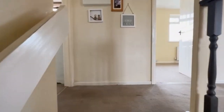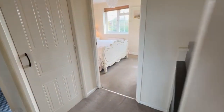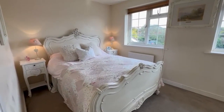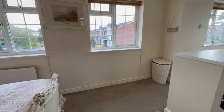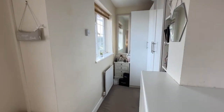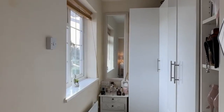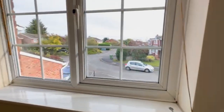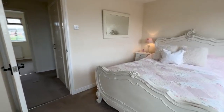Coming upstairs, we've got a decent landing. This bedroom here is a good-sized double and has a dressing area — really handy — with lots of storage, and two windows on the front, so again a very light room.